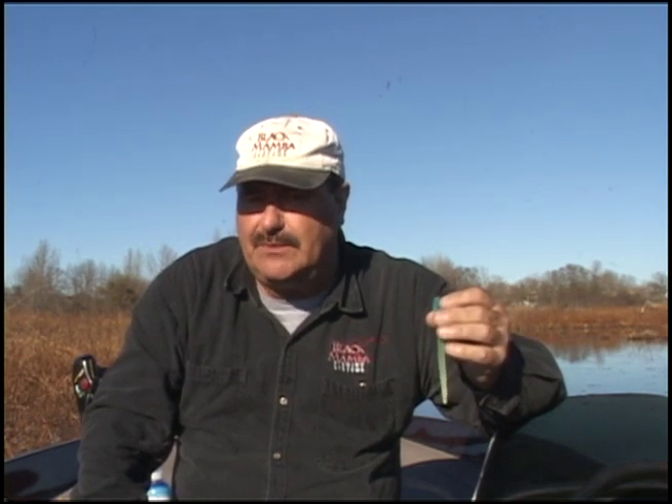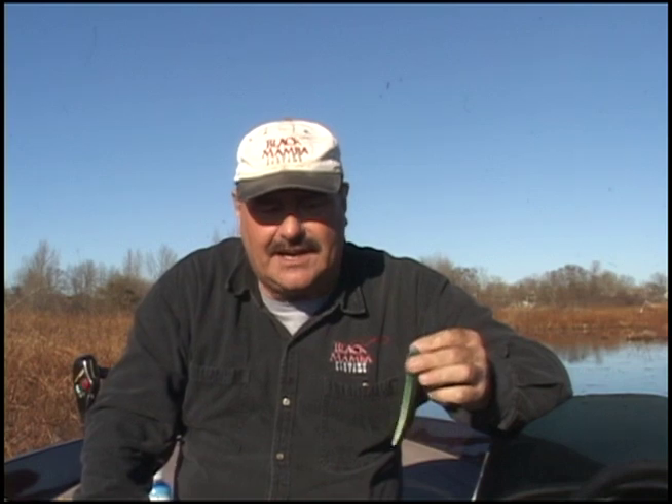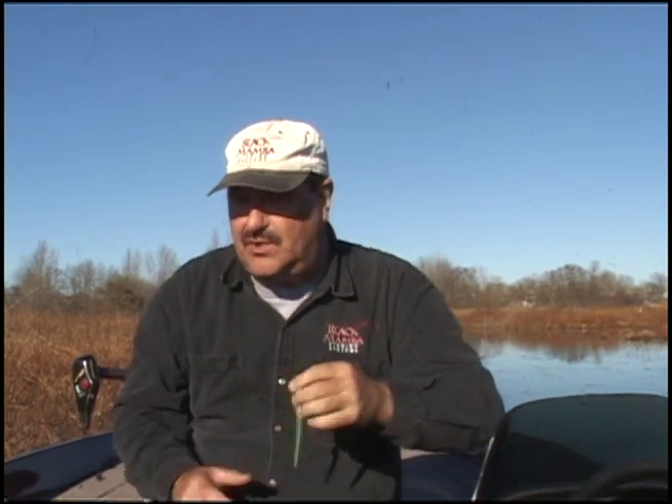I use the Smelt colour quite a lot for pitching and flipping in thick cover for bass. The bass can get a good look at it, and because it's a bait-fish-shaped lure rather than the usual crayfish imitation, it tends to get bitten more. As a bass colour, this one is really effective.